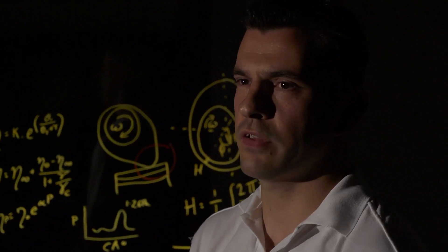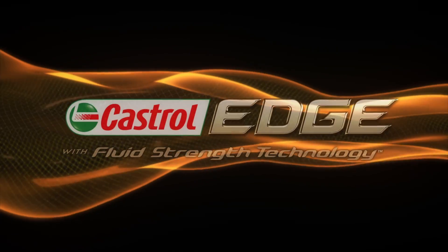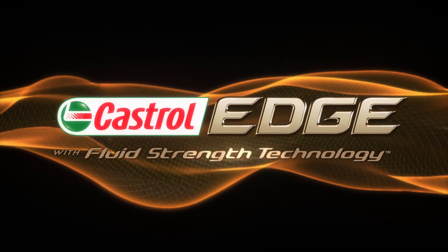We've taken oil strength to the extreme. The key is fluid strength technology — it's the reason that our new Castrol Edge oils are the strongest and most advanced we've ever produced.